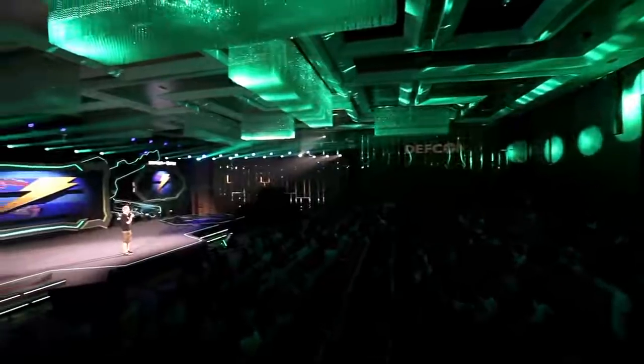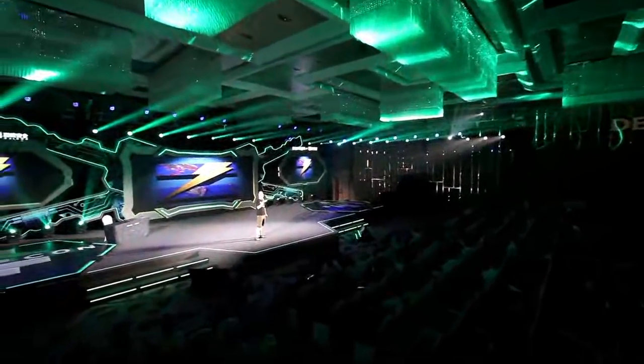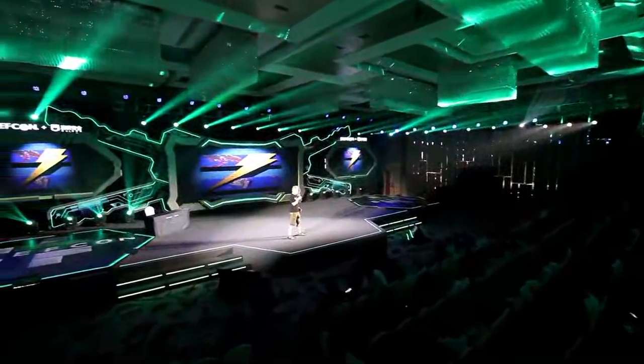Well, good morning. Thank you everyone for coming here to this beta of DEF CON China. It's been pretty exciting. It's been great to be here as well.